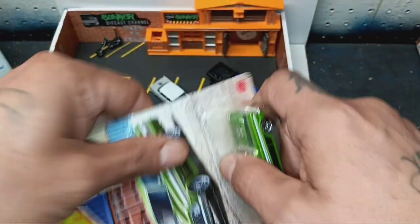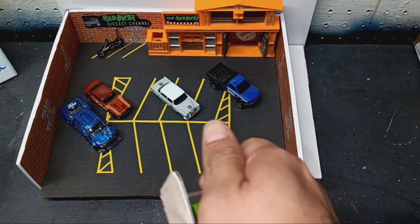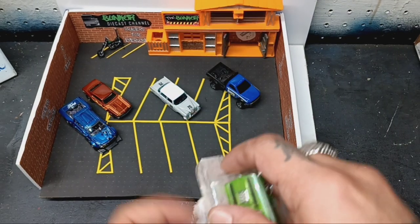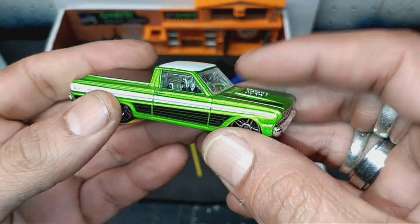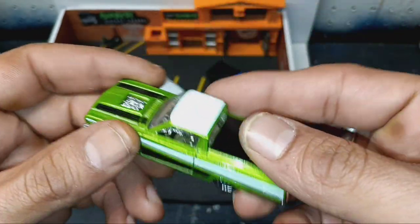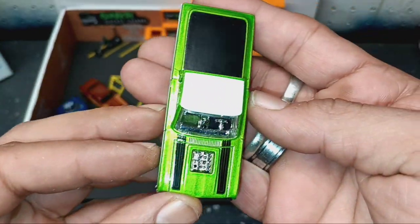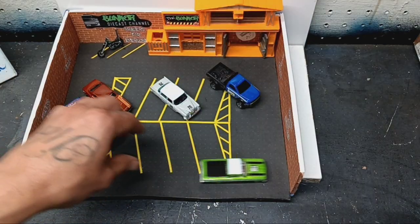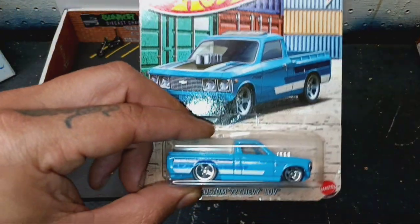Next we got the '65 Ford Ranchero. I like the green on this — green is my favorite color, any shade of green really. Look at that — I hope the camera's doing it justice. That beautiful paint, black across the back. Metal body, plastic base, plastic tires as well, but look at that — she's a beaut.